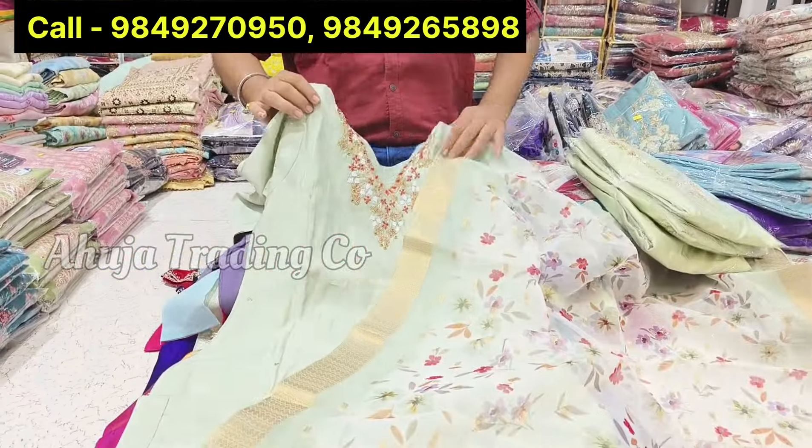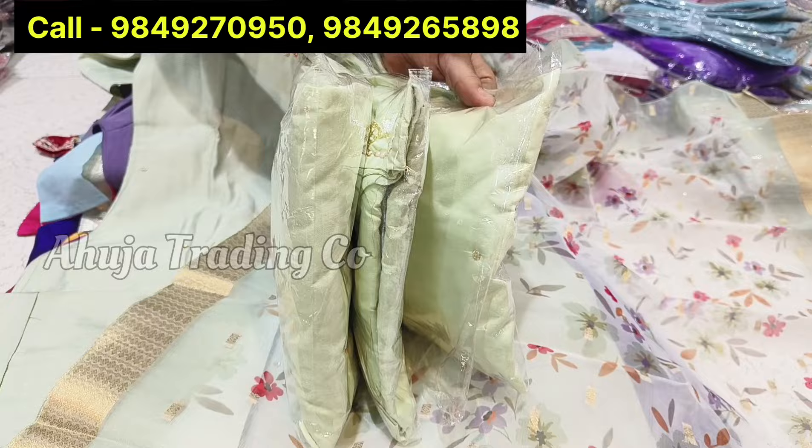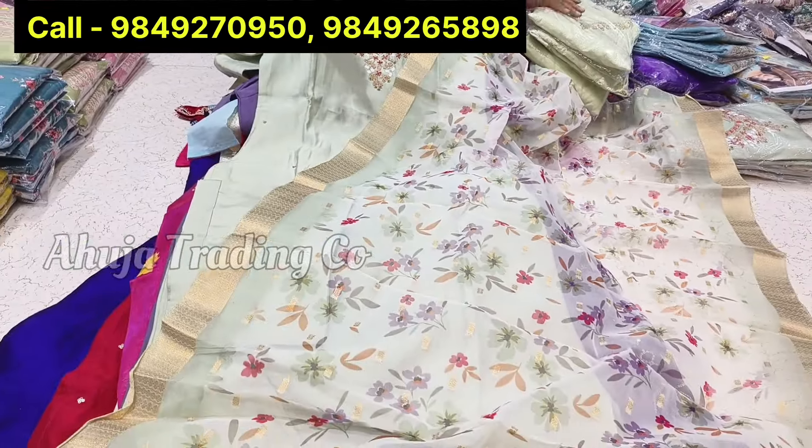Only Rs. 895. You can store these items. I will show you a combo pack with 4 different sizes. So if you have any customer size, you will not have any problem. Set-wise it will be easy to sell.